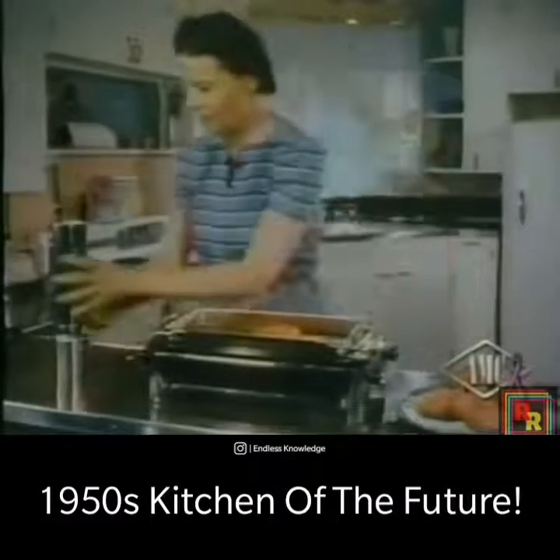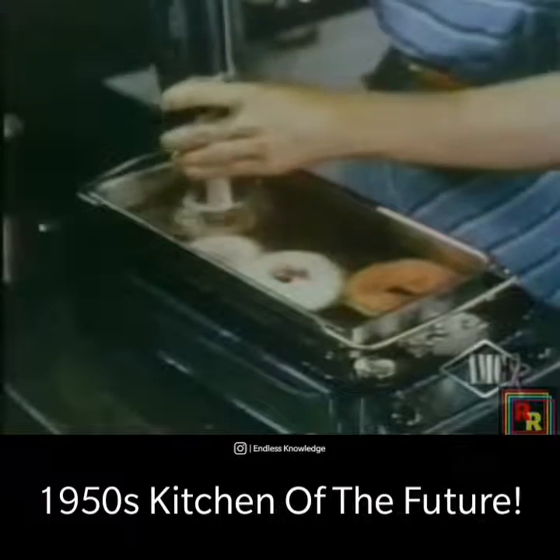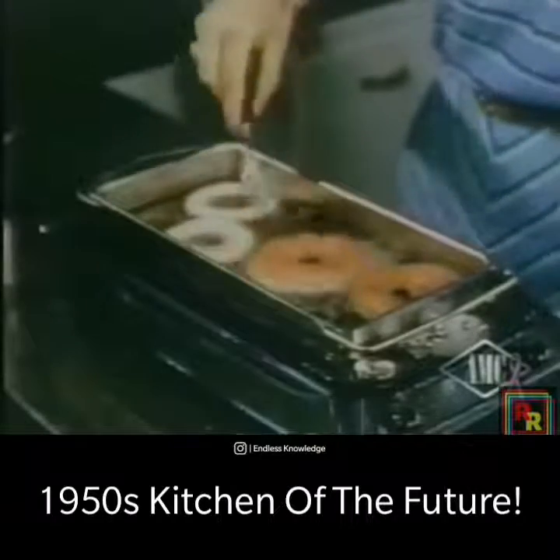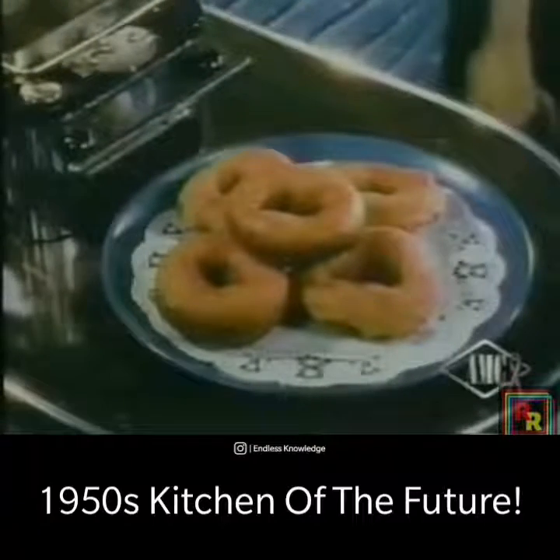The new electric doughnut factory simplifies the deep-fry game. One unit puts the batter out, while a tank which plugs into any socket has a thermostat for maintaining even temperature. The mechanical producer of crisp brown ringlets should be popular in the family circle.